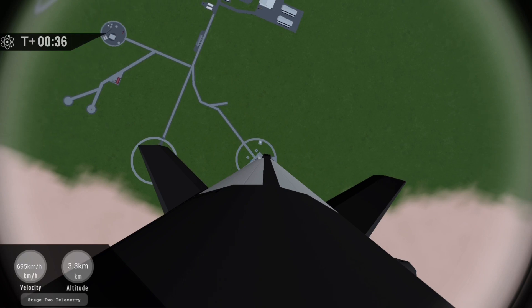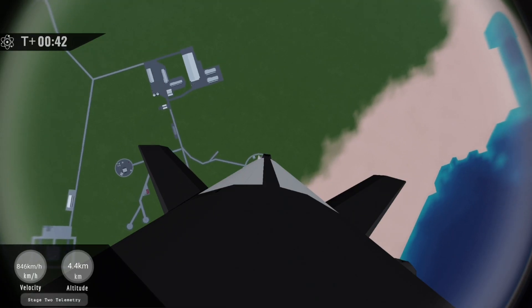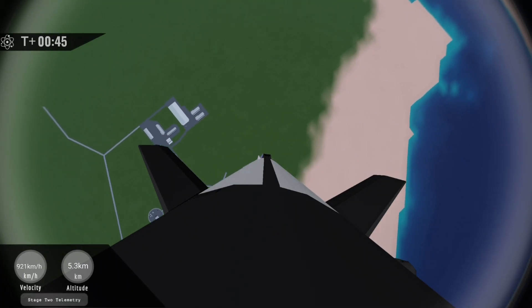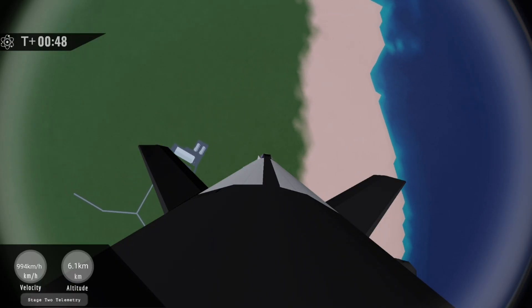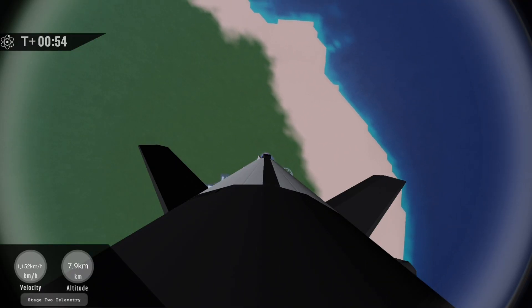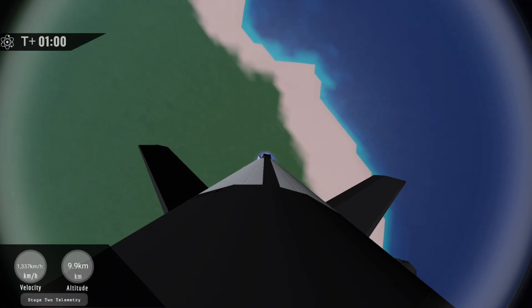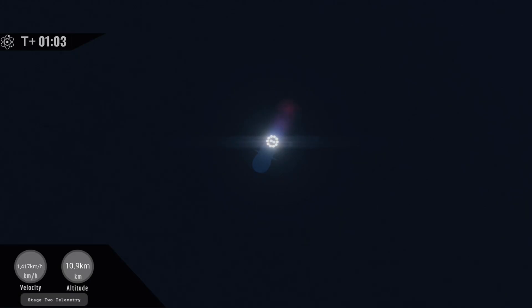Next up is Max Q. Fusion 2 has passed the area of greatest stress on the way to space. Next up will be main engine cutoff and stage separation in just under 80 seconds. We'll see the LS2 engine on the second stage ignite to carry it into space, and 6 engines will relight on the first stage to bring it on course for a splashdown.